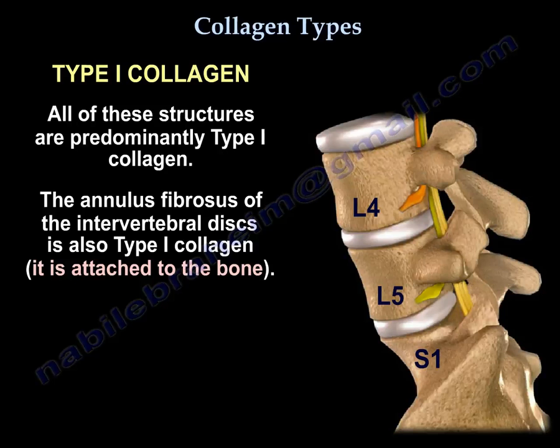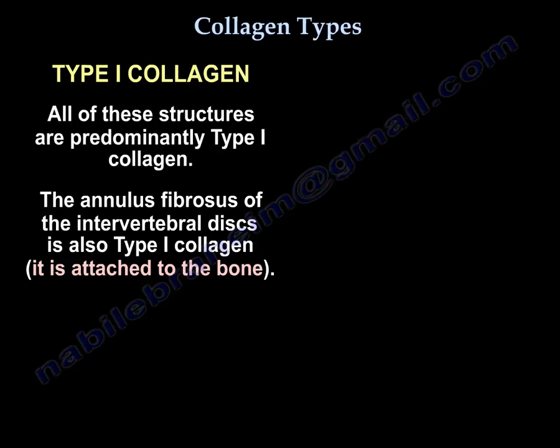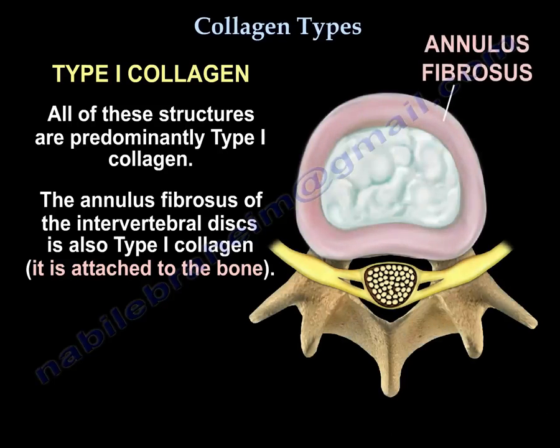Also, the annulus fibrosus of the intervertebral disc is type 1 collagen. It is attached to the bone.